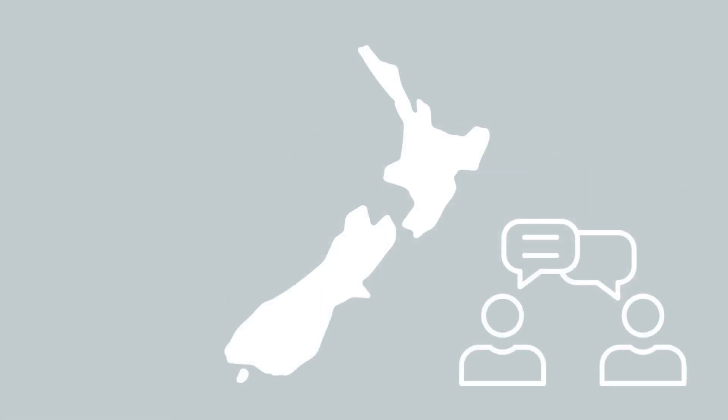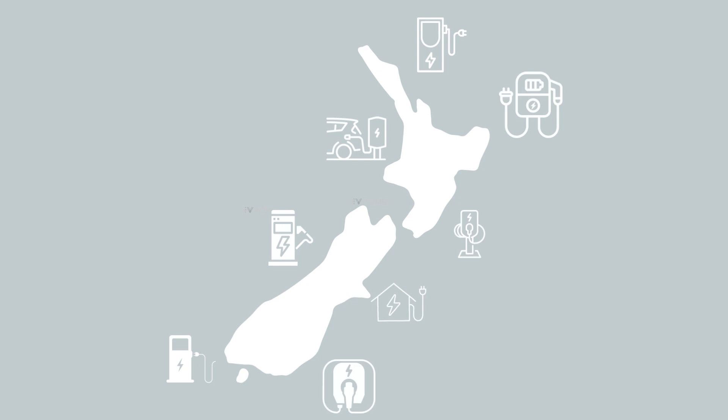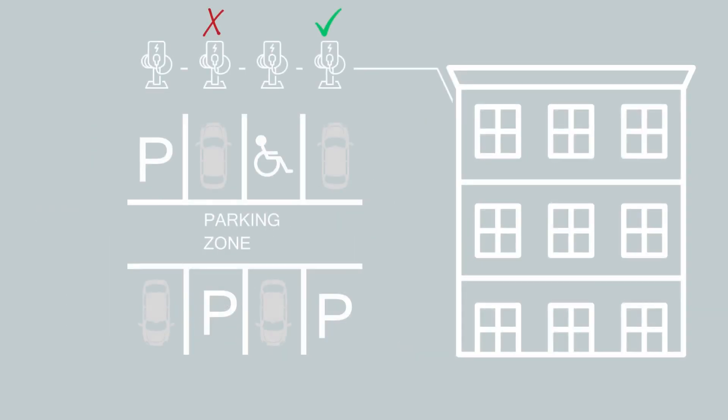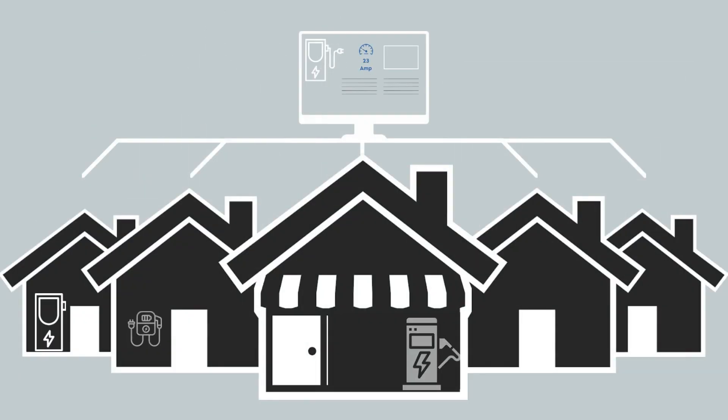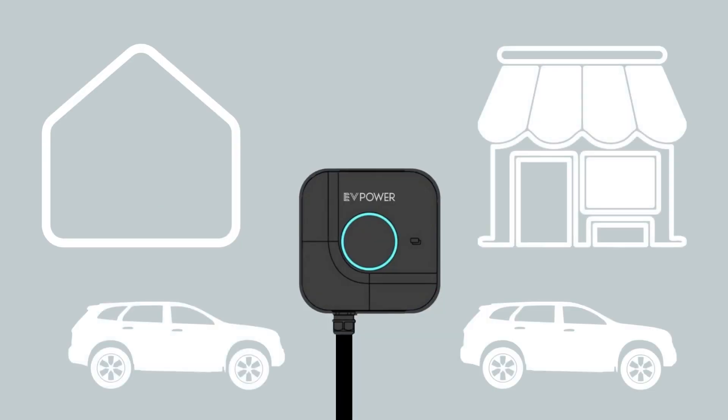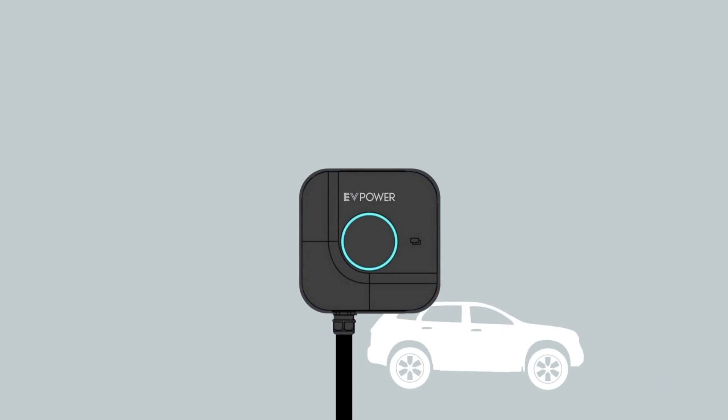OCPP is like a language that charging stations and management systems use to talk to each other, in situations such as apartment buildings where there can be considerable load on the local grid. This language allows different brands and types of EV charging stations to communicate and work together seamlessly, regardless of who manufactured them or where they are located, such as homes or businesses.